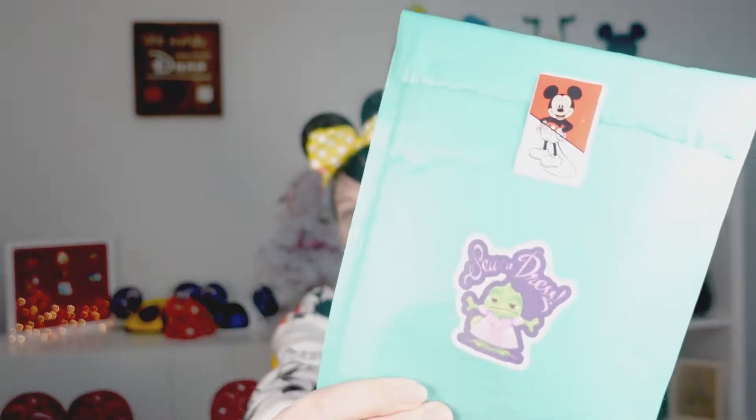This first one is a trade that I did and it's got these cute stickers — a trade for some Disney pins. We collect them, we love them, and we trade via Facebook trading groups that are listed down in the description. We are in several different pin trading groups and they are all listed down in the description if you would like to check them out in case you are also a Disney pin collector.